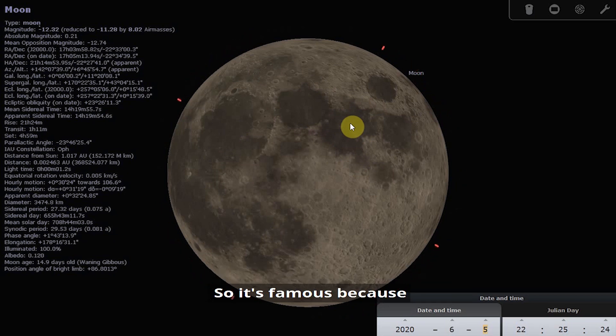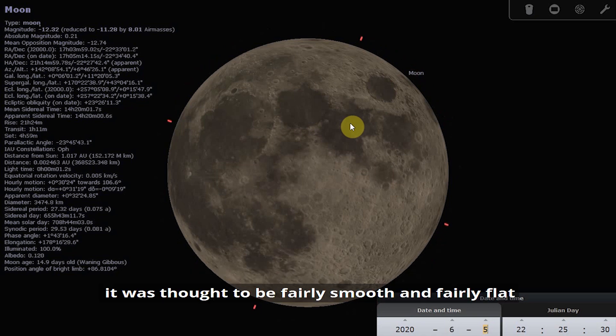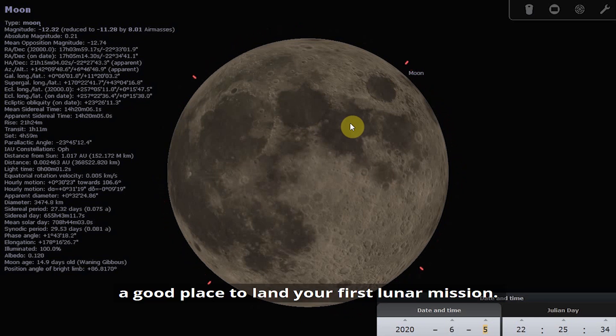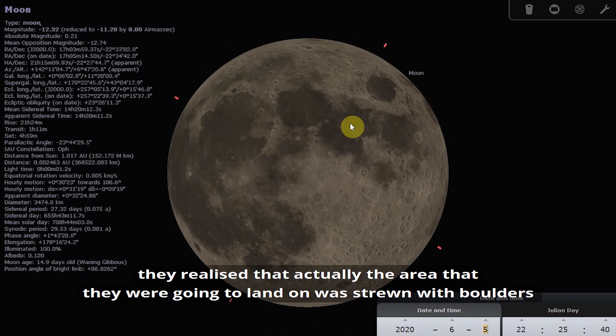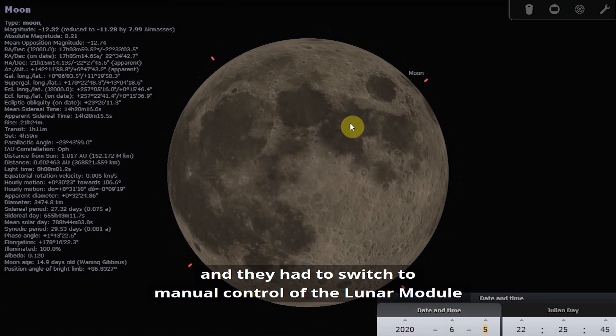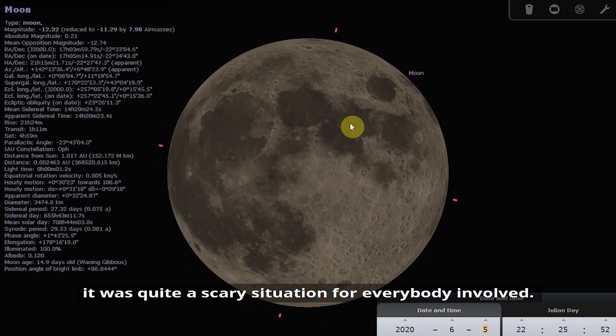The Sea of Tranquility is famous because it was the site of the first lunar landing, Apollo 11. It was chosen because it was thought to be fairly smooth and flat, making it a good place to land the first lunar mission. However, when Neil Armstrong and Buzz Aldrin were descending in the lunar module, they realised the landing area was strewn with boulders and had to switch to manual control. Neil Armstrong managed to land, but with only about 20 seconds of fuel left — quite a scary situation for everybody involved.